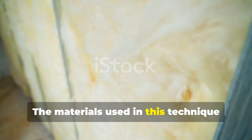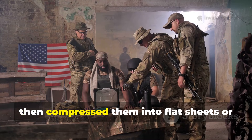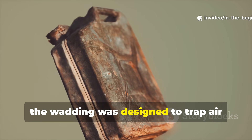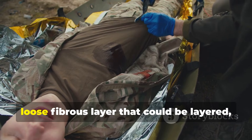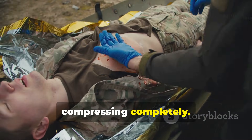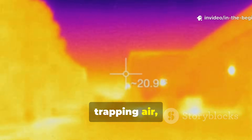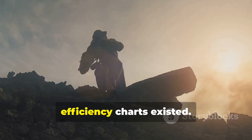The materials used in this technique were surprisingly accessible and versatile. Soldiers collected loose cotton batting, straw, down feathers, and even shredded wool scraps, then compressed them into flat sheets or small pads. Unlike blankets, which remained bulky and limited airflow, the wadding was designed to trap air pockets while allowing moisture to escape. The key was the structure — a light, loose, fibrous layer that could be layered, folded, or tucked around the body without compressing completely. Modern insulation science confirms this principle: heat retention relies on trapping air, not material mass. The soldiers of World War II discovered it empirically, decades before thermal efficiency charts existed.